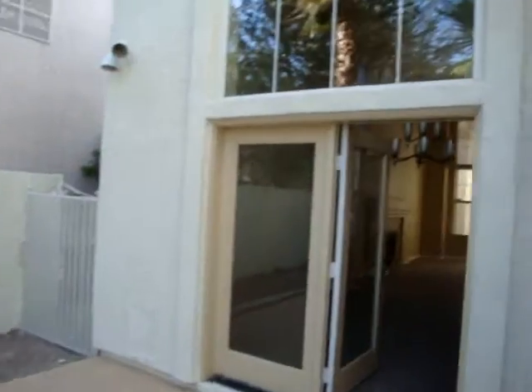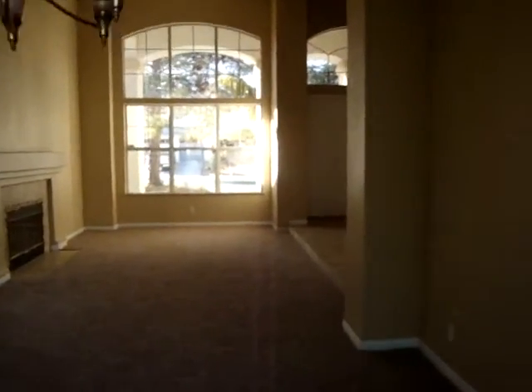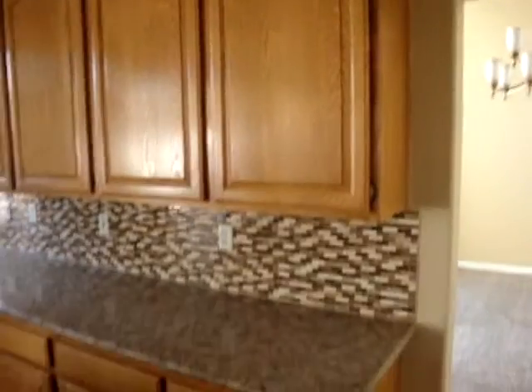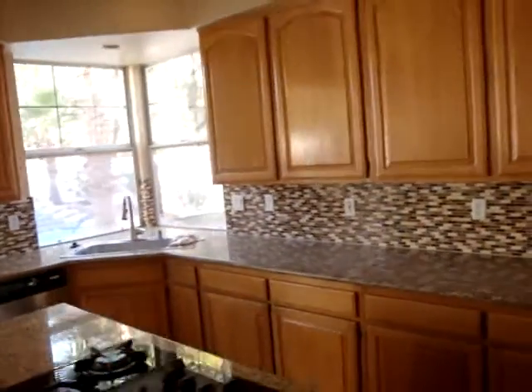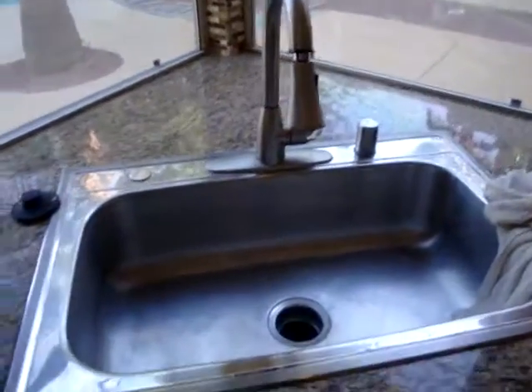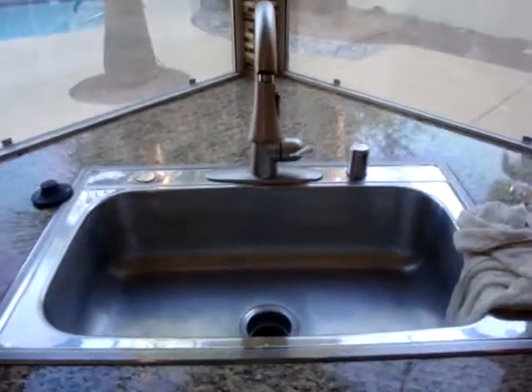Heading back inside, back through the dining area into the kitchen. Built-in range — gas. Granite countertops. There's your lighting and cabinets. Dishwasher, single basin sink — it's a pretty good size though. I know Lucille's going to want to see the pantry. It's deep.